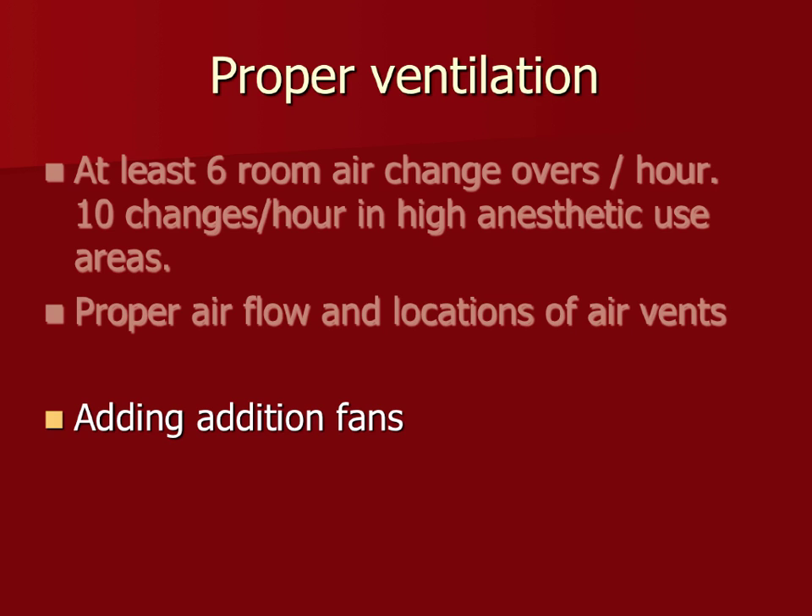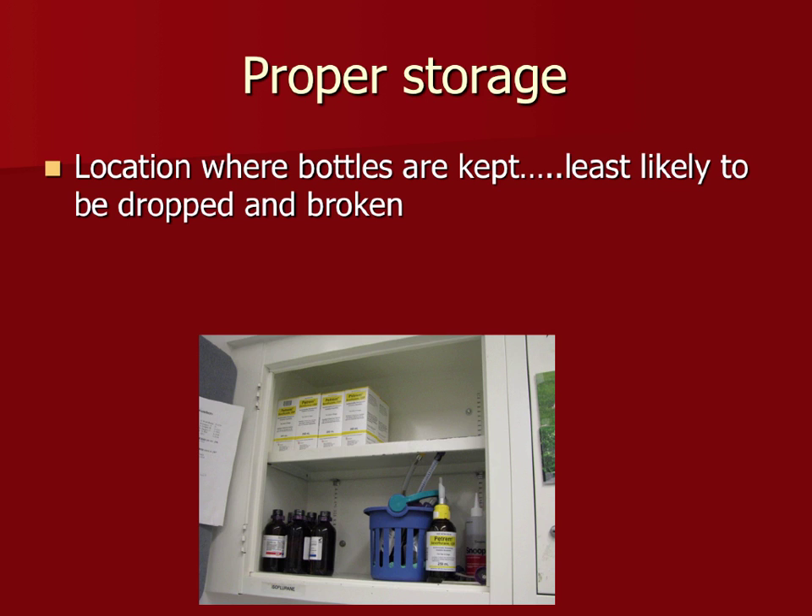For proper storage, know where your bottles are located. Don't store them somewhere you're constantly reaching behind, because you can easily knock them off a shelf — they hit the floor and break. Long ago, isoflurane came in a glass bottle with plastic on the outside, which was great for containing breakage. Make sure bottles are not near a heat source.